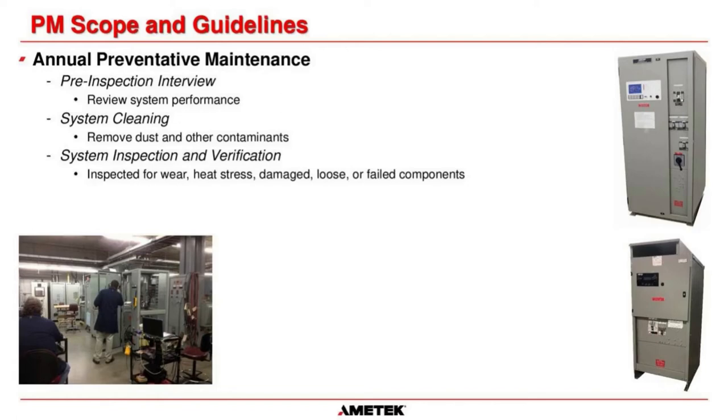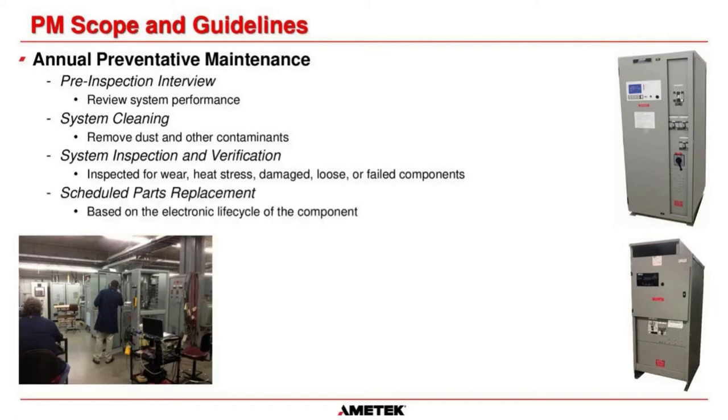After transferring to bypass and shutting down the system, we perform system cleaning — removing dust and contaminants using a vacuum, small brushes, and forced air on transformers, bridges, and control cards to improve heat dissipation and system reliability. We then do a thorough inspection and verification — checking for evidence of wear, heat stress, damage, or loose/failed components due to aging, vibration, or environmental conditions. All electrical connections are checked for integrity and tightness, looking for corrosion on circuit boards and transformers. For the annual PM, parts replacement includes PC board relays and any pilot lights.